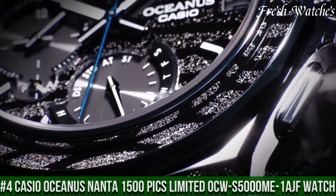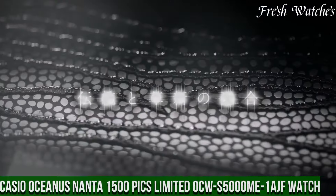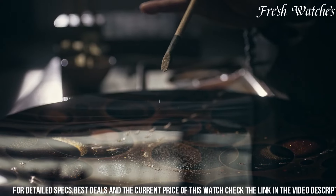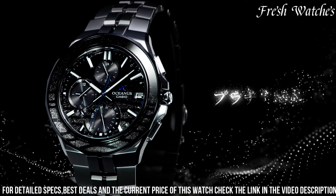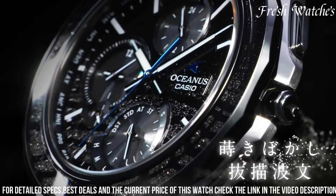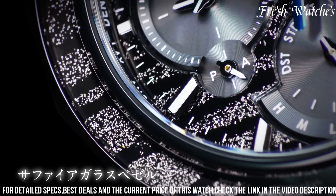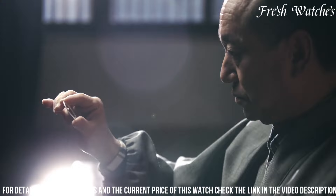Number 4: Casio Oceanus Nanta 1500 Picks Limited OCW-S5000 MI-1 Ash Watch — a fusion of innovation and artistic brilliance. This special edition timepiece celebrates the Oceanus collection with a unique collaboration featuring Nanta, a popular South Korean theatrical performance. Encased in titanium, the dial adorned with captivating artwork inspired by Nanta showcases meticulous craftsmanship and cultural finesse. Advanced features include solar power and radio-controlled timekeeping.